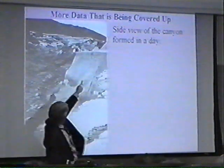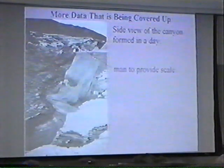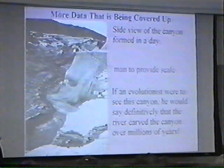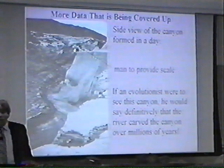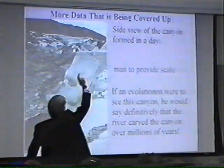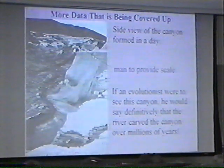There's our first-year graduate student providing a scale to show you how big this canyon is. Now, if we didn't know this was a result of the eruption of Mount St. Helens, we would conclusively say that what happened was this river was flowing through the canyon and over millions and millions of years slowly eroded the rock away. Originally all the rock was level, but this river slowly eroded things away until it formed this canyon, and that took millions of years.